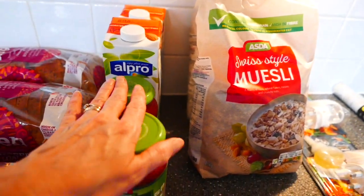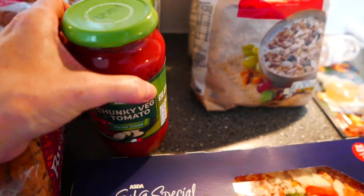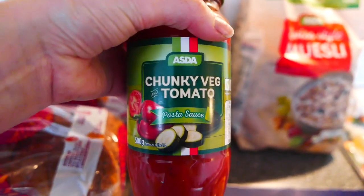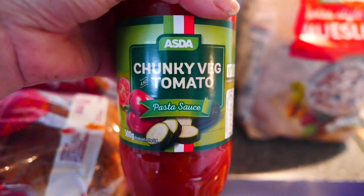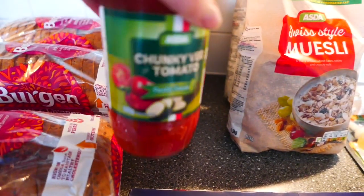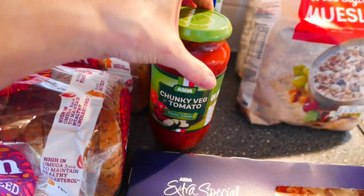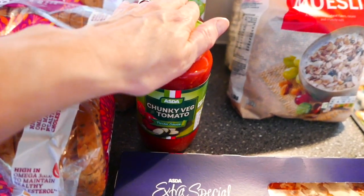Now again, I bought these for quickness — nine times out of ten I do my own pasta sauce, but if I'm in a super hurry I can highly recommend these. They are just Asda's own but they're only 64p and it's a 500g jar. They do them in lots of different flavours, so they're a good store cupboard staple.